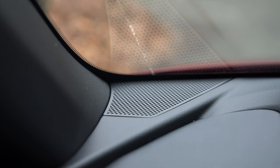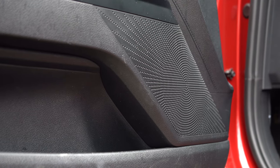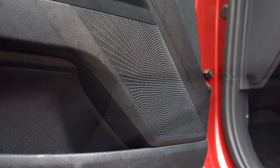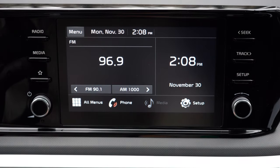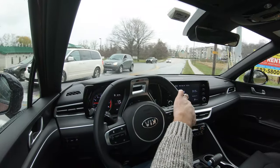The sound system had more bass than expected for a six-speaker setup — I actually loved the bass. Clarity could have been a little better, but for six speakers, the bass definitely took me by surprise. Also worth mentioning: when you put the K5 in reverse, a standard rear-view camera appears — relatively high-definition, better-looking than many others I've tested.